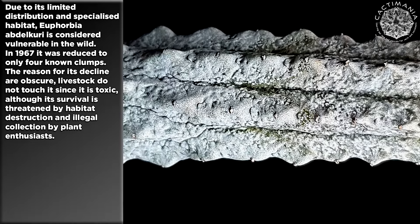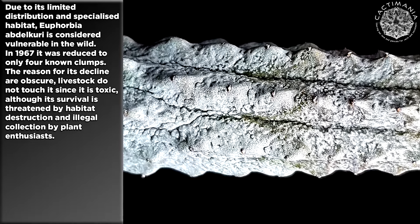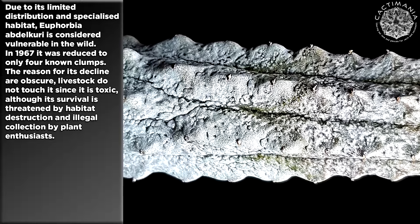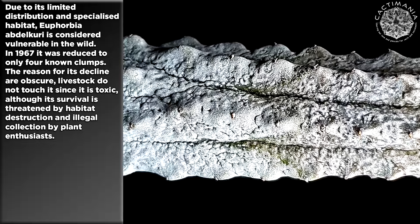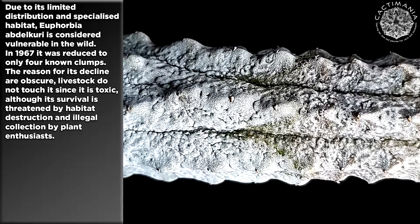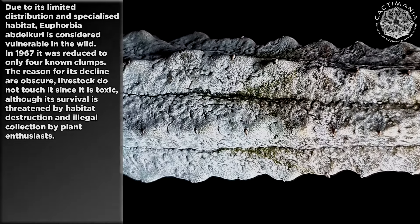Due to its limited distribution and specialised habitat, Euphorbia abdelkuri is considered vulnerable in the wild. In 1967 it was reduced to only four known clumps. Reasons for its decline are obscure. Livestock do not touch it since it is toxic, although its survival is threatened by habitat destruction and illegal collection by plant enthusiasts.